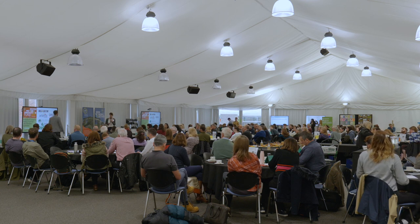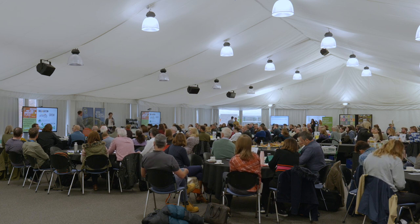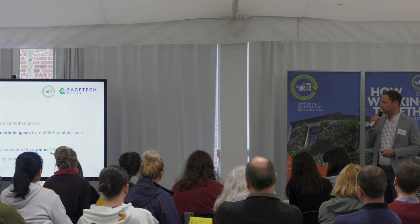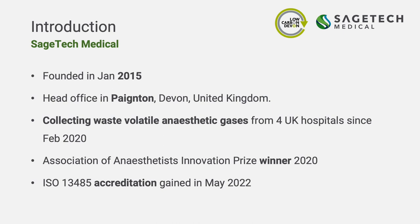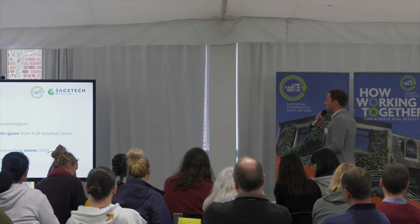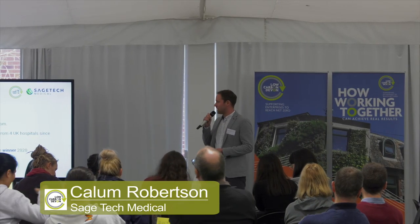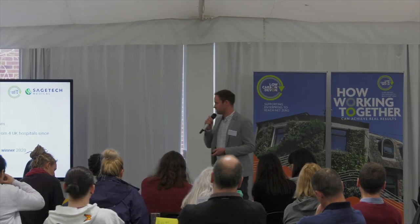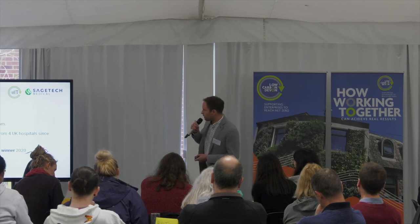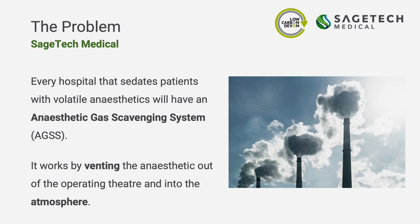Let me introduce Calum Robertson from Sage Tech Medical Limited from Paignton, who collaborated with Dr Lee Durndall from Chemistry at the university. Good morning. I'm Calum Robertson, representing Sage Tech Medical. We've been around since 2015, headquartered down the road in Paignton. We've been collecting volatile anaesthetic gases since 2020, and before that. We attracted the attention of anaesthetists, were awarded a prize from the Association of Anaesthetists in 2020, and recently gained ISO 13485.